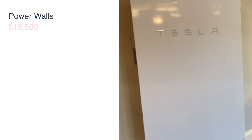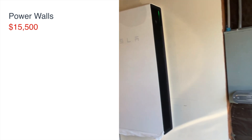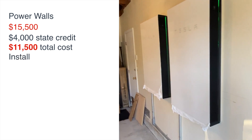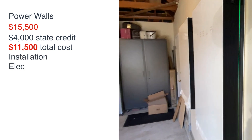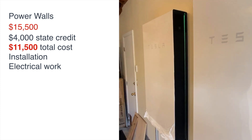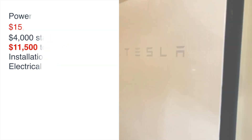The cost for the power walls was $15,500, less a $4,000 California State solar credit incentive that was passed on from Tesla. So our total power wall costs were $11,500, which included installation and all the electrical work to get it tied into the main power for the house.